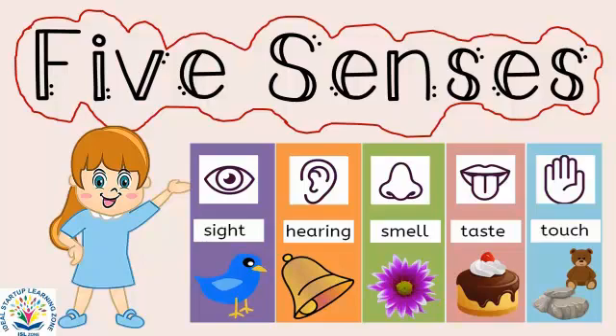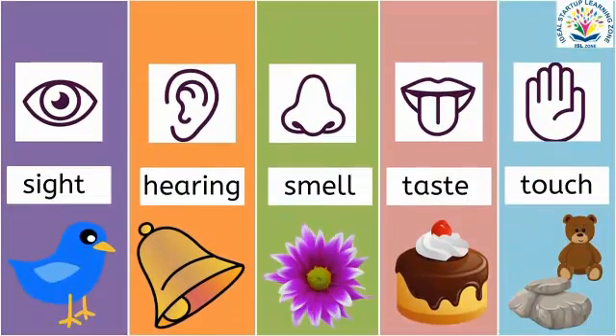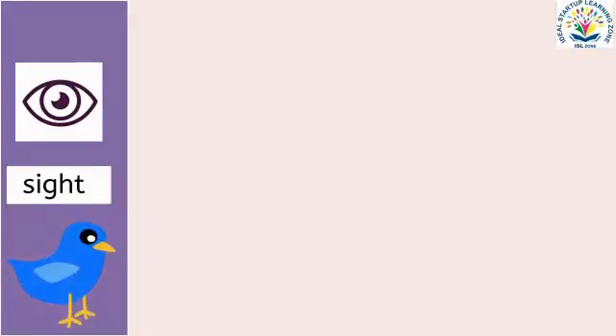Hello children, today we will learn about five senses. Humans have five senses that help us to notice different things around us. These five senses are sense of sight,